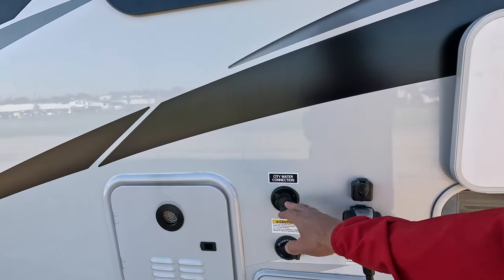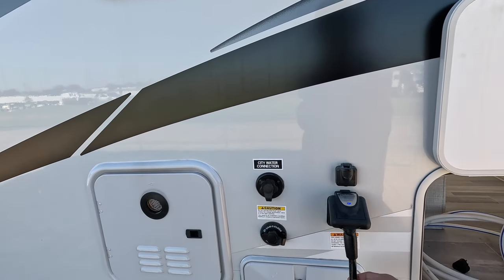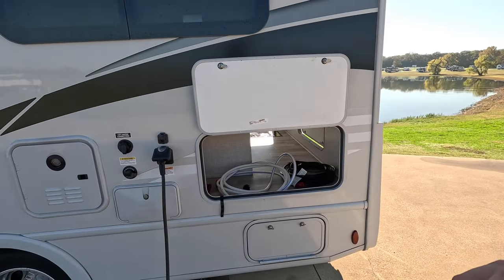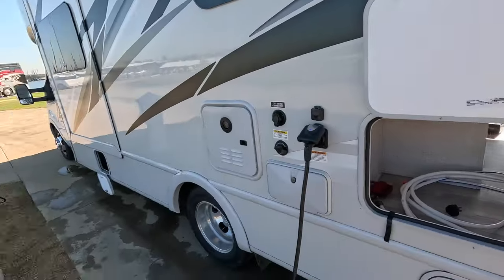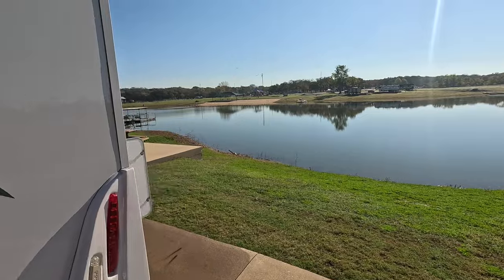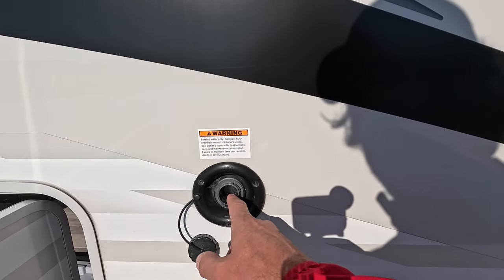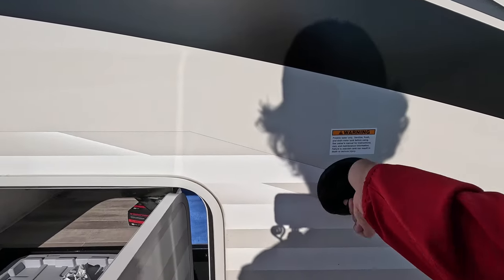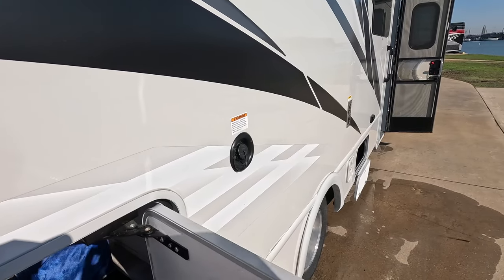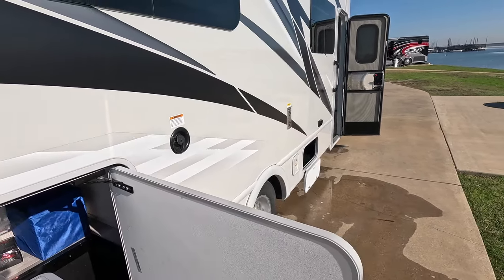Your city water connection is right up here — if you want to bring water into the unit without using the freshwater tank, this is what it's for. You've got a 30-amp hookup and a connection for a TV. The freshwater tank fill is on the opposite side of the unit and it's not threaded, so you have to hold the hose in there while filling. This actually forces you not to walk away and waste water, which is a really nice design feature.